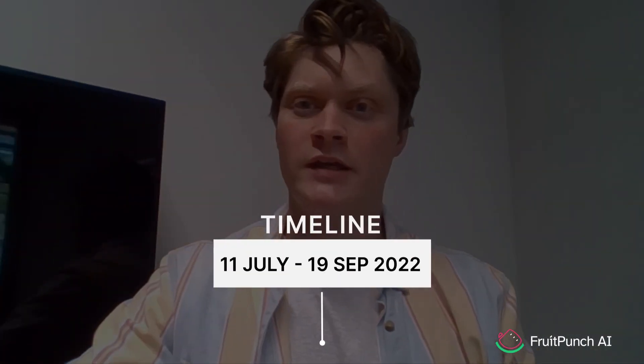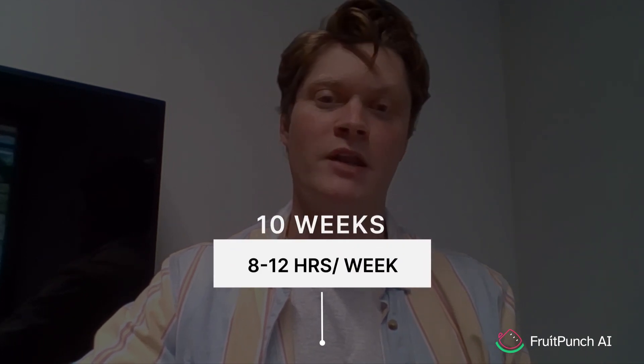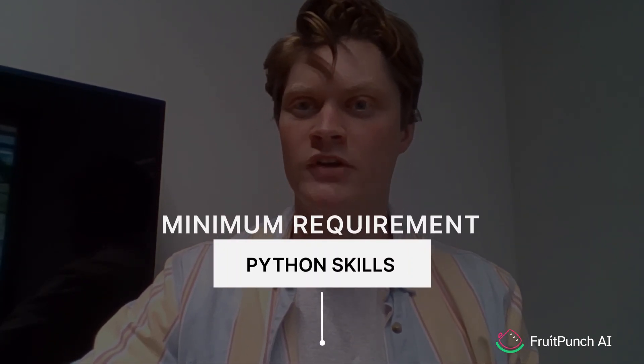We kick off on the 11th of July and, together with AI engineers from all over the world, work until the 19th of September. There will be expert masterclasses to get you started, and our project managers and data scientists will guide you from start to finish. Sign up before the 8th of July if you're ready to take on this challenge. Experience in computer vision or GIS is welcome, but if you're willing to work hard, some basic Python knowledge is enough.